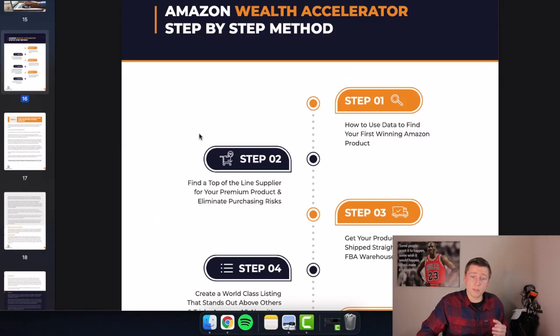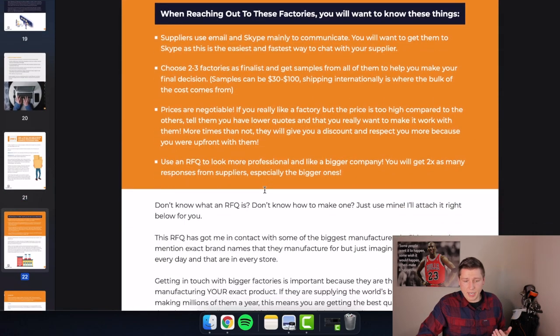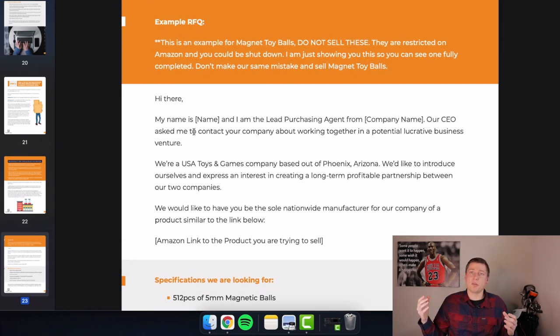Before you go, the RFQ guide is part of my Field Manual, which covers how to source from China, pick a winning product, and sell on Amazon. Step two of the manual is all about finding a top-line supplier and limiting all risks — it's very in-depth and includes the example RFQ you can copy and paste. There will be a link in the description for an instant download — just provide your email address and I'll send it over. That's it — hope this was helpful, and I'll see you in the next one.